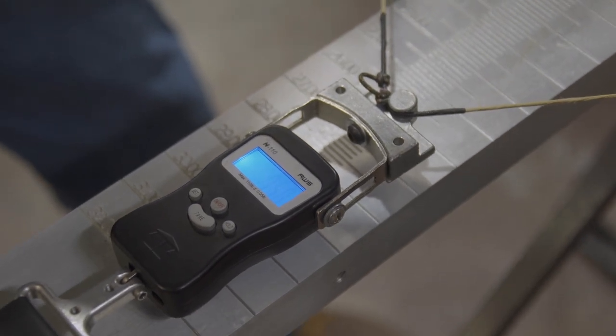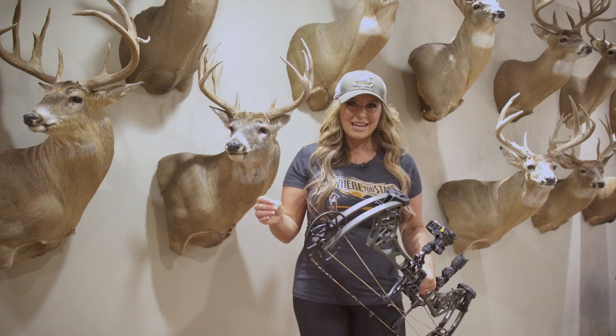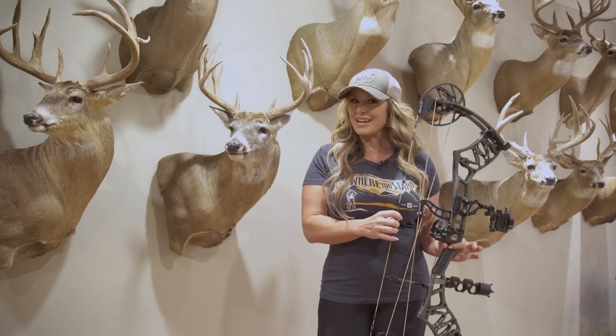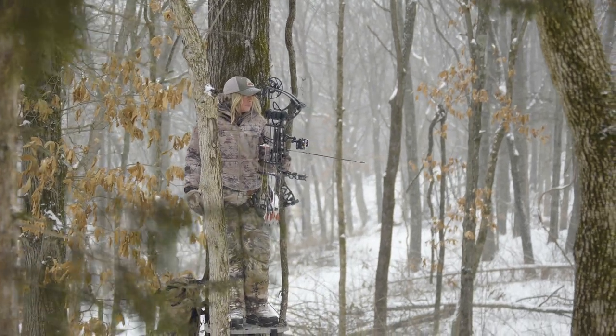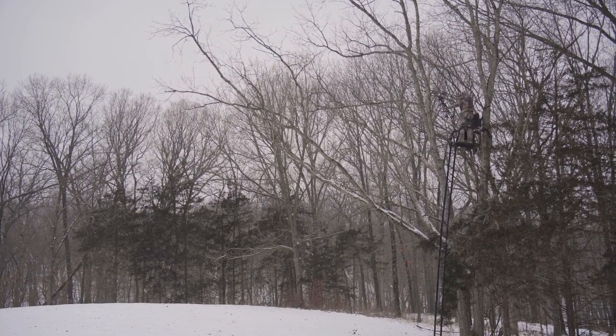The EKO cam system can deliver an IBO speed of up to 342 feet a second and maintains a very forgiving six and a quarter inch brace height. With the shot, the bow is incredibly dead in your hand, which allows you to hold on target until your arrow impacts.